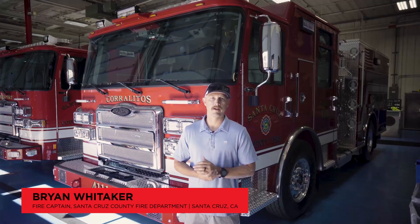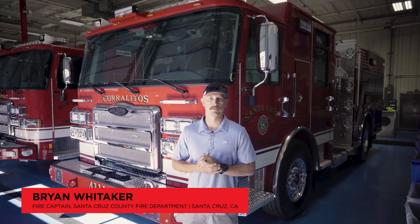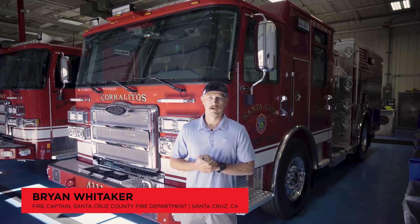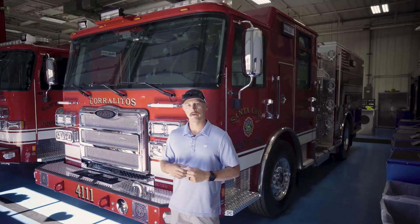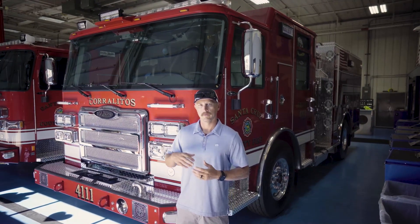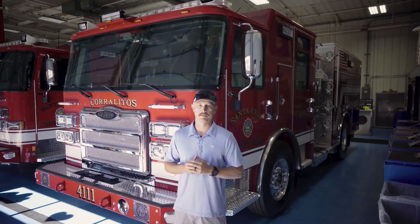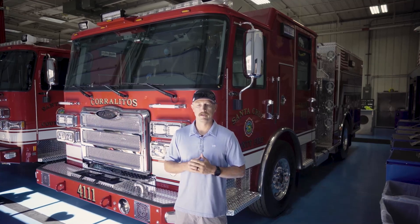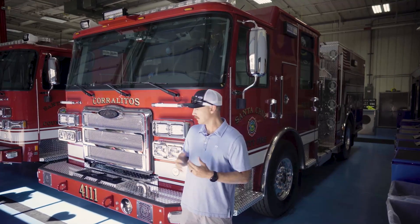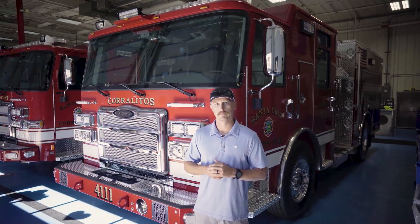My name is Brian Whittaker, fire captain for Santa Cruz County Fire in Santa Cruz, California. We chose this engine because we respond to multiple different types of areas, such as rural areas as well as a little bit of city, so it's a hybrid to cover both functions of what we do.